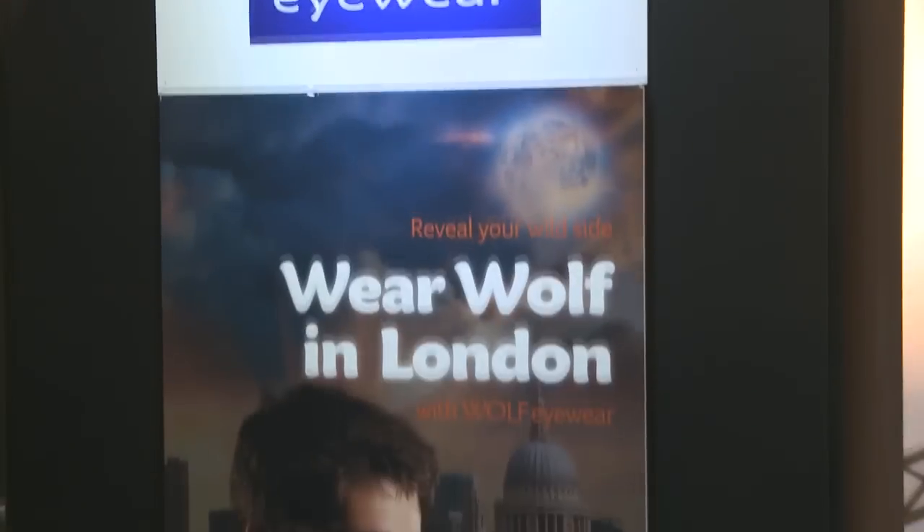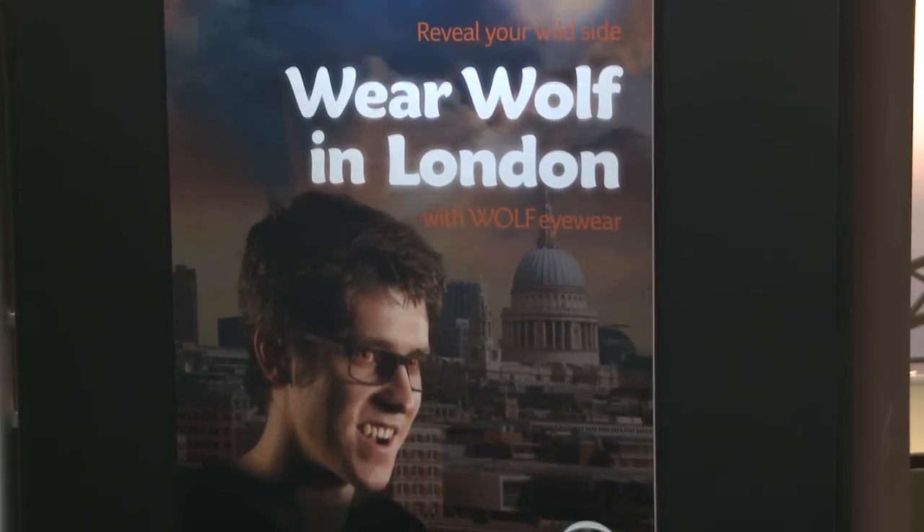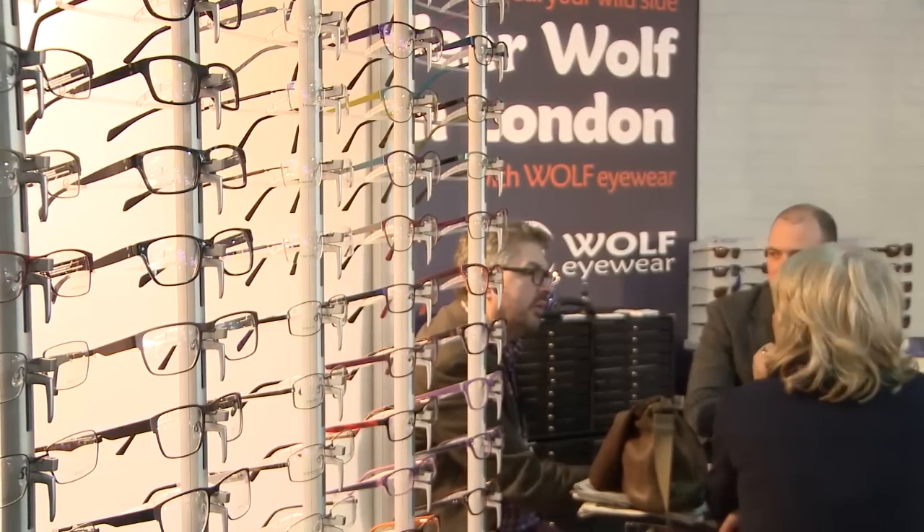I'm really interested in looking at Wolf Eyewear because I love the frame designs — they're good quality and I love the colors. They've got some beautiful new colors out and I just wanted to see it for myself.